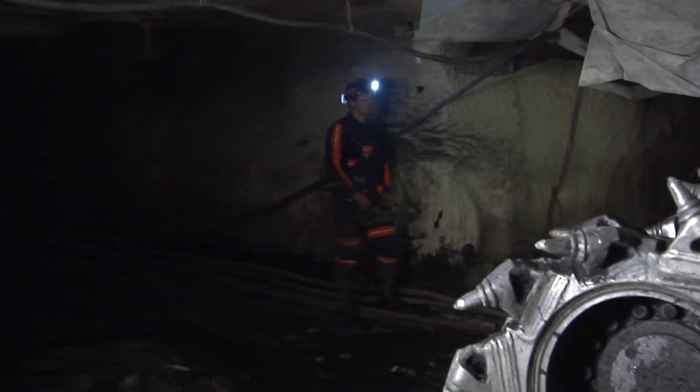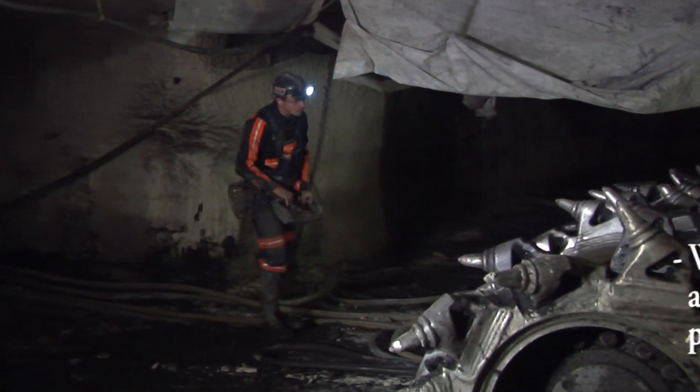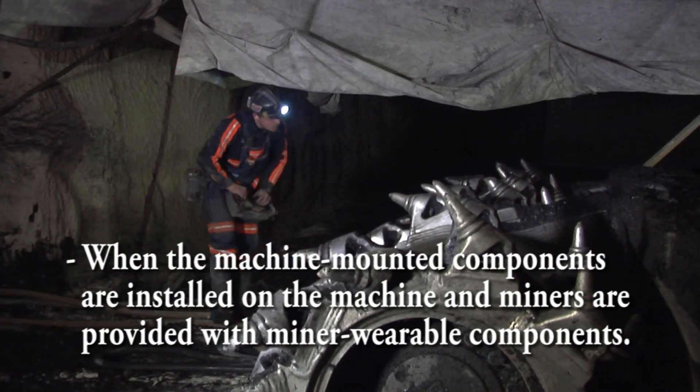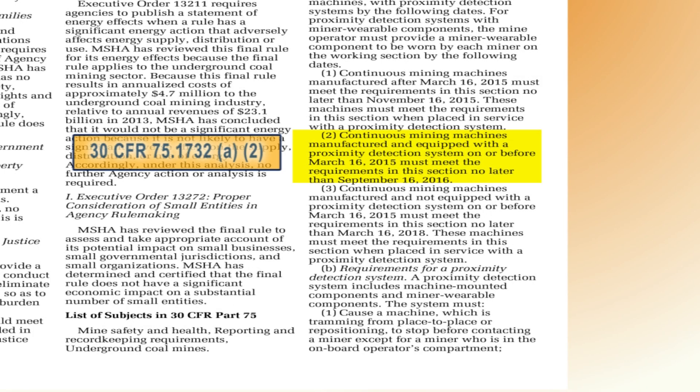MSHA considers a continuous mining machine to be equipped with a proximity detection system when the machine-mounted components are installed on the machine and miners are provided with miner wearable components. Continuous mining machines manufactured and equipped with a proximity detection system on or before March 16, 2015 must meet the requirements in this section no later than September 16, 2016.